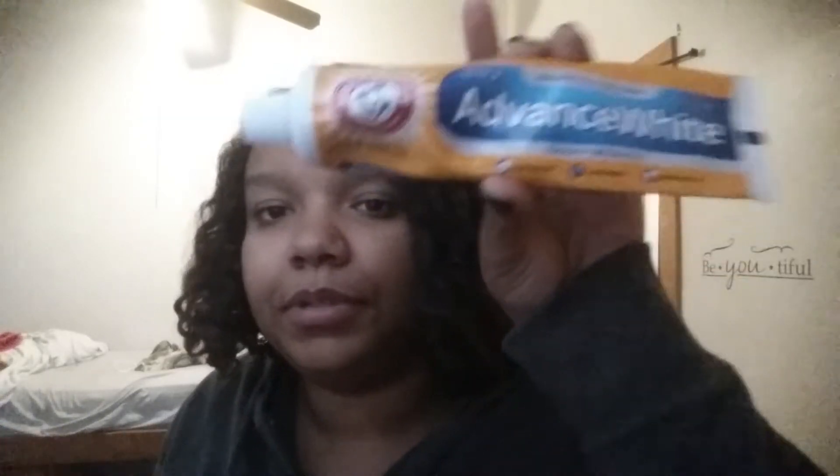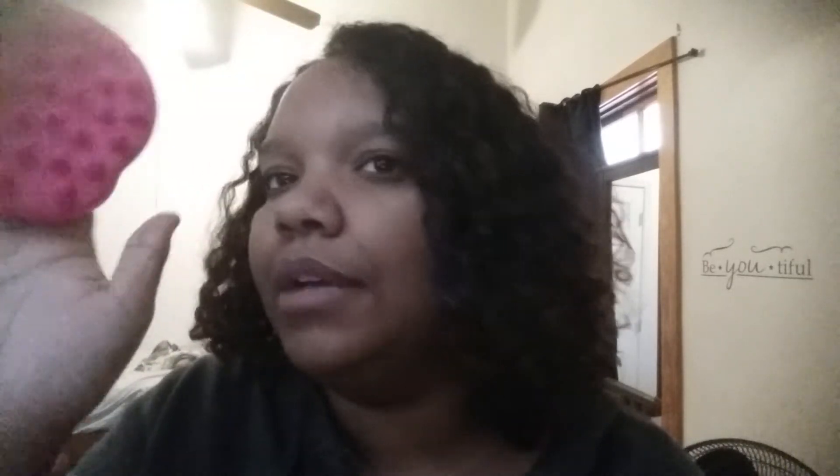What I use for toothpaste is the Arm and Hammer Clean Mate Advanced White Extreme Whitening Toothpaste. And then whenever I wash my hair, whatever shampoo I'm using, I use this scalp massager brush — it really just cleans up my hair.